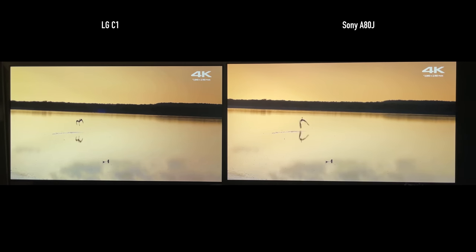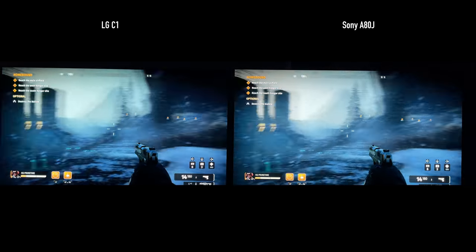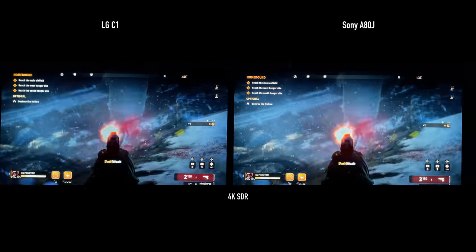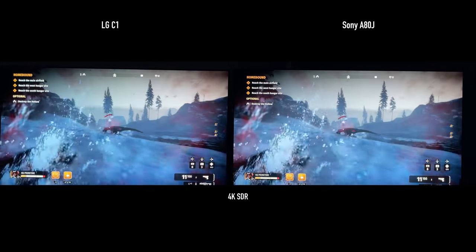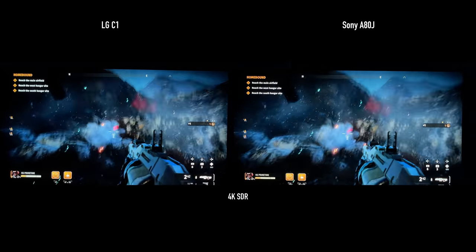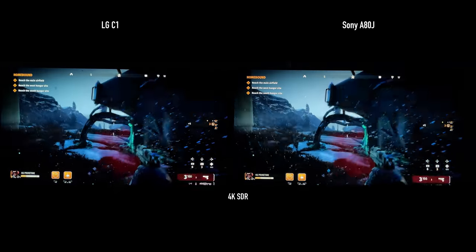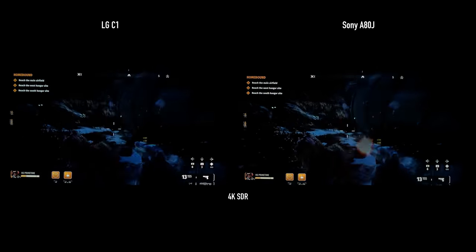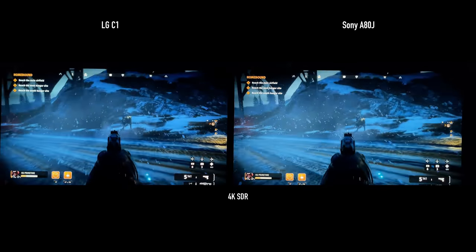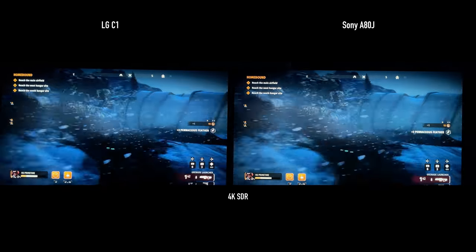SDR gaming really separated itself from the pack here. The A80J was absolutely crushing it and destroying the LG C1 in terms of SDR gaming performance. For those with a Nintendo Switch or playing SDR games on Xbox, PlayStation, or PC, take note. SDR mode for gaming on the A80J has a lot of options to improve and customize picture quality. On the other hand, SDR gaming on the LG has a lot of settings grayed out — you can't even change some of them. Very disappointing.